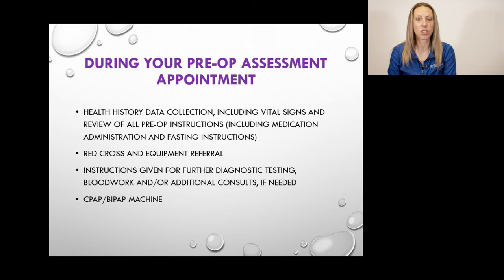In pre-op, specific instructions will be given regarding any blood work, diagnostic testing, and/or consults ordered by your surgeon to ensure health optimization for your surgery. If you have sleep apnea and use a CPAP or BiPAP machine, please bring it with you to the hospital the morning of surgery upon registration. Your machine will be sent to Biomed at the Chinook Regional Hospital to ensure it is working properly before being used during your surgery and in the recovery room. Please label your machine accordingly.